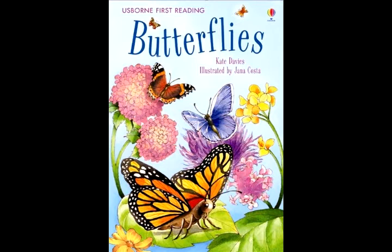Inside the eggs are tiny creatures waiting to hatch. These creatures are called caterpillars. They look more like worms than butterflies. The caterpillar chews a hole in its egg. Slowly, it crawls out. The caterpillar is very, very hungry. First, it gobbles up the egg. Then it looks for other things to eat. It creeps and crawls along, wriggling its body.